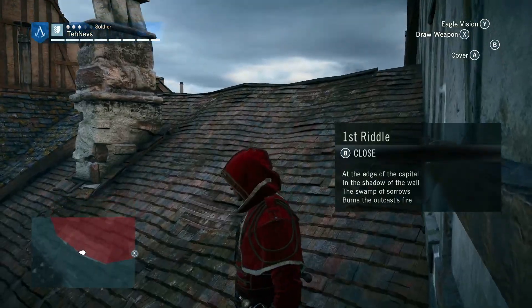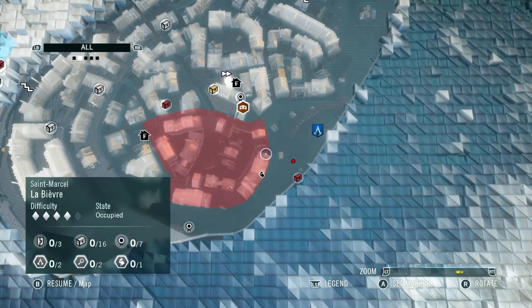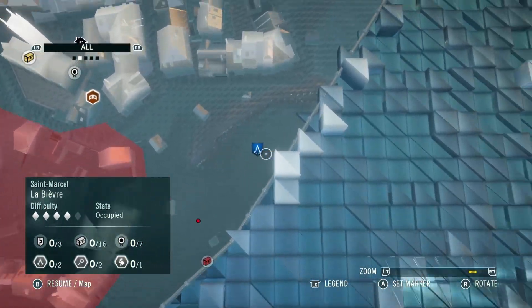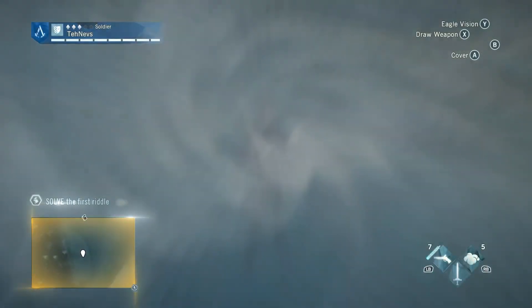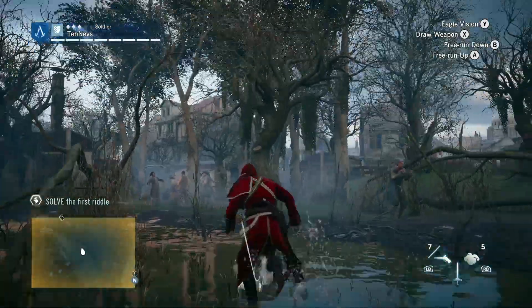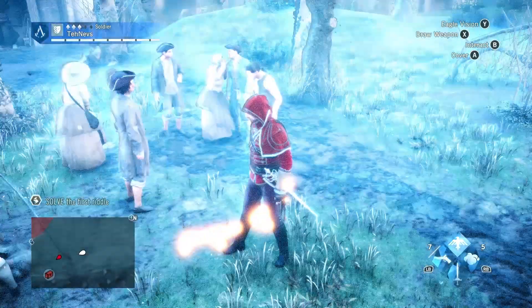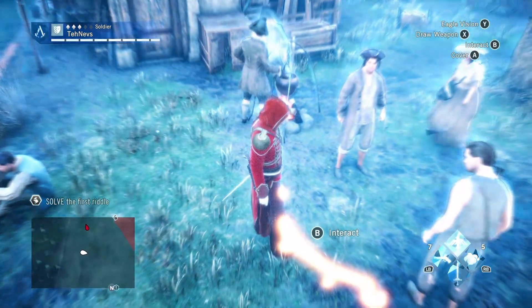On to our first riddle. The answer is very close by — for point of reference, this is where we started, and we're going to go right down into this area. If you walk into this kind of swampy area and use your eagle vision, you'll find it right here on the ground.